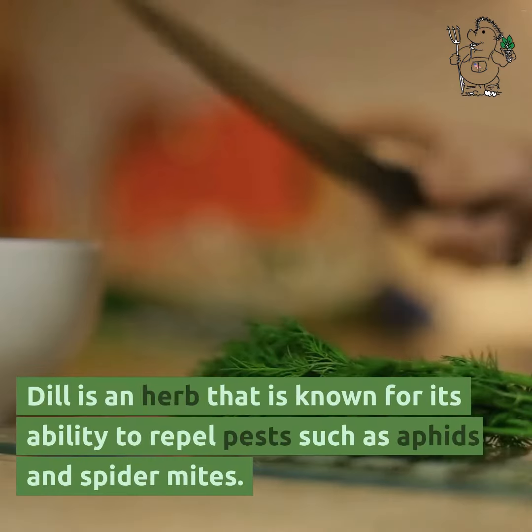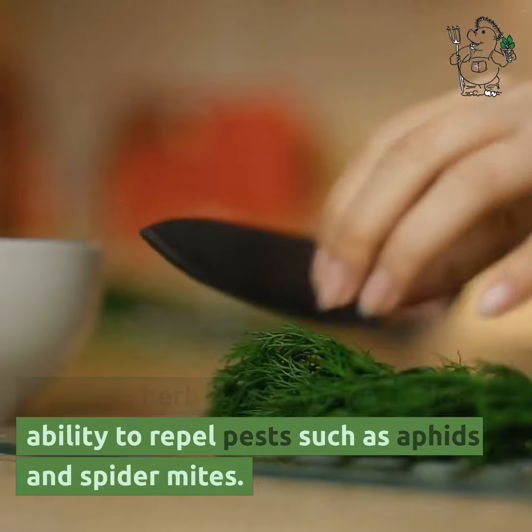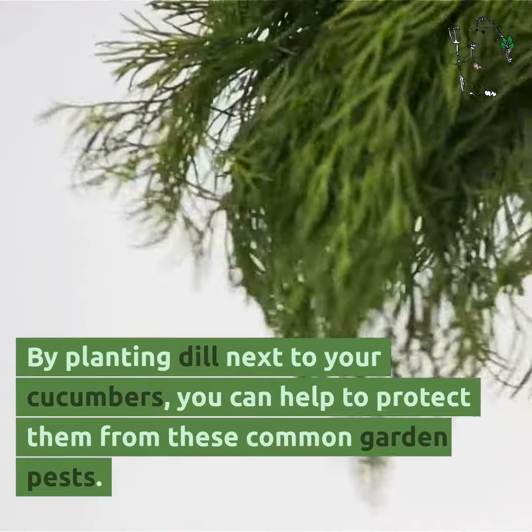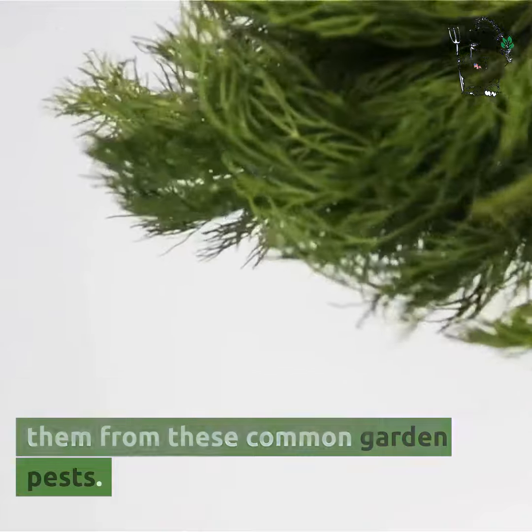Dill is an herb that is known for its ability to repel pests such as aphids and spider mites. By planting dill next to your cucumbers, you can help to protect them from these common garden pests.